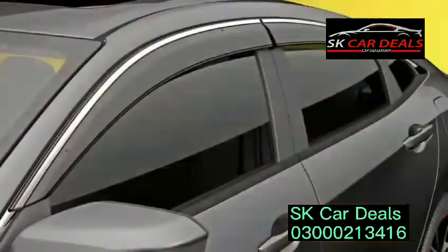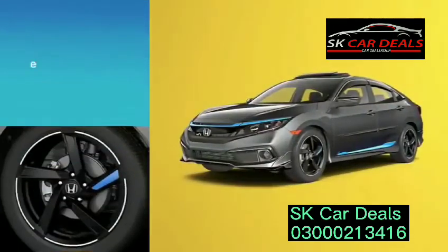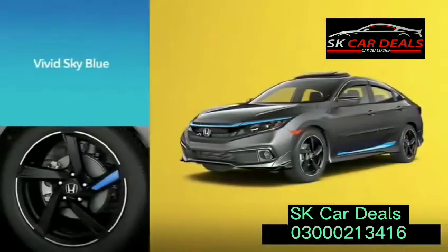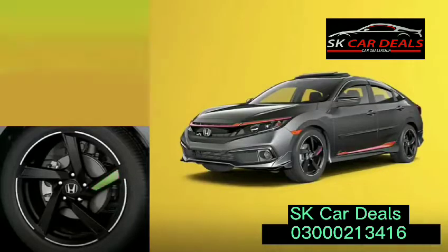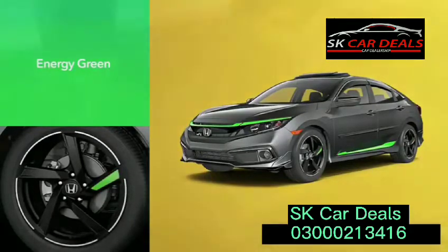Even the accessory lineup has been re-energized to help make each Civic a unique expression of its owner's imagination. Items include grille and door accents in three vibrant colors, underbody spoilers, distinctive alloy wheels, and more.